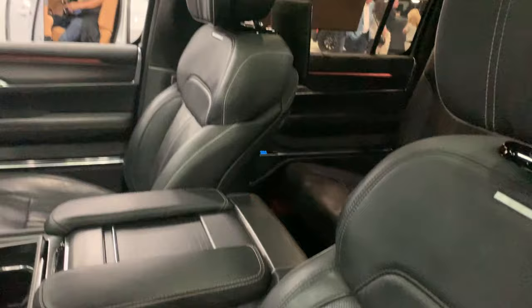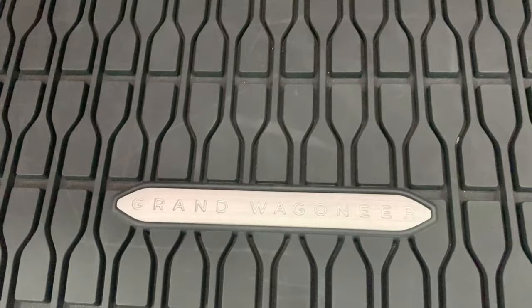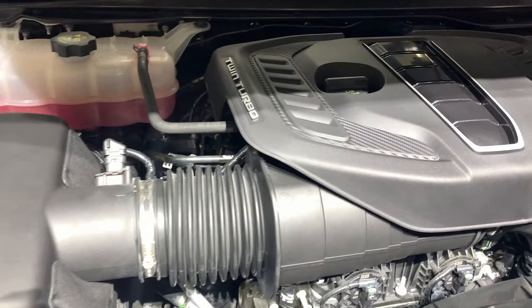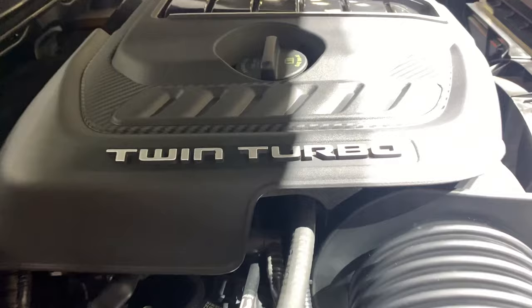The Obsidian adds another appearance package with 22-inch wheels and gloss black exterior accents. Inside, you upgrade to a 12.3-inch cluster and 12-inch touchscreen, and there are up to 75 inches of screens and displays overall. The interior has Palermo leather on most surfaces, and suede-wrapped headliner and pillars. Under the hood is the high-output 3.0-liter Hurricane engine with 510 horsepower and 500 pound-feet of torque, and that can tow 9,750 pounds.